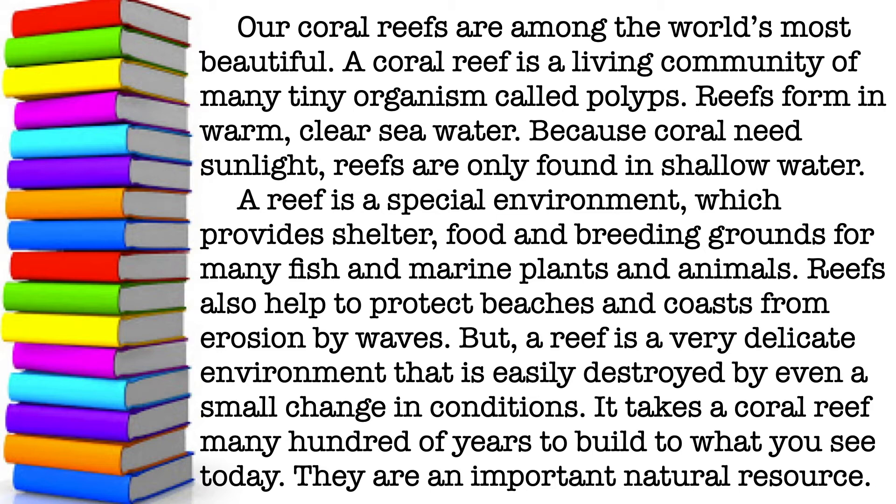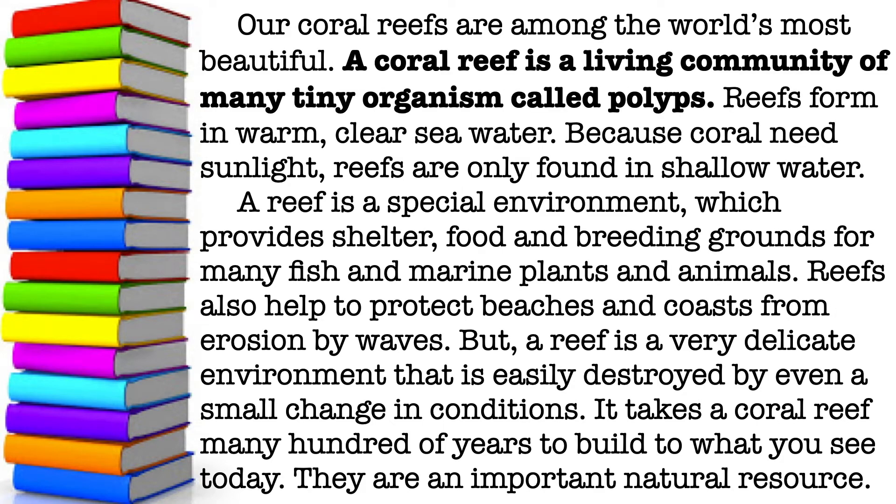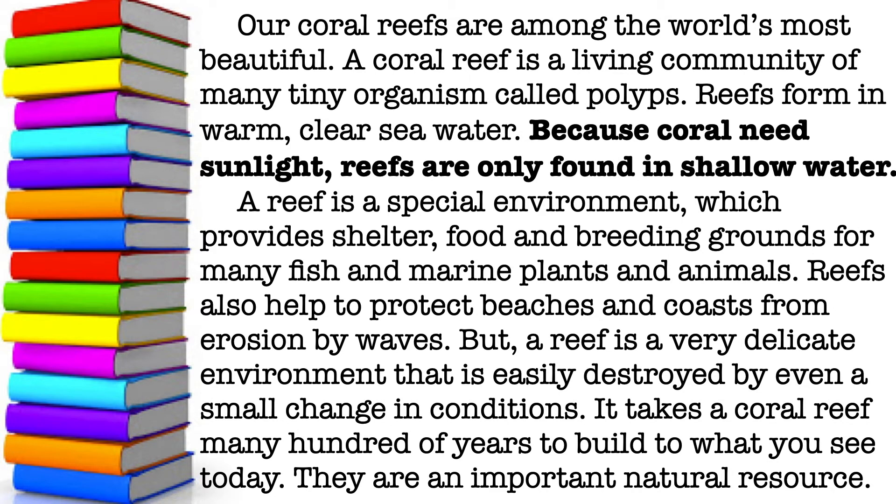Our coral reefs are among the world's most beautiful. A coral reef is a living community of many tiny organisms called polyps. Reefs form in warm, clear seawater because coral needs sunlight. Reefs are only found in shallow water.